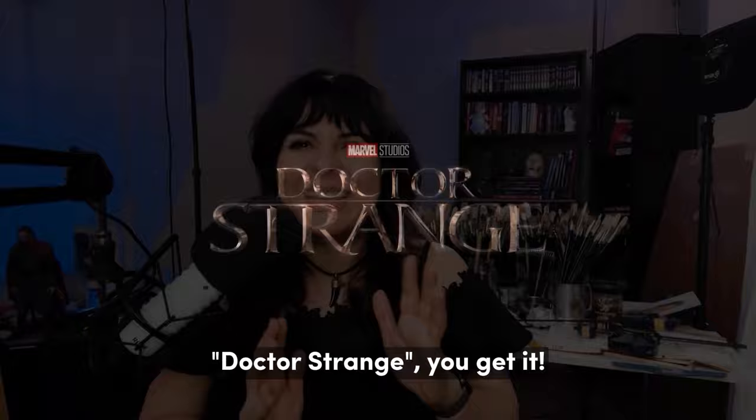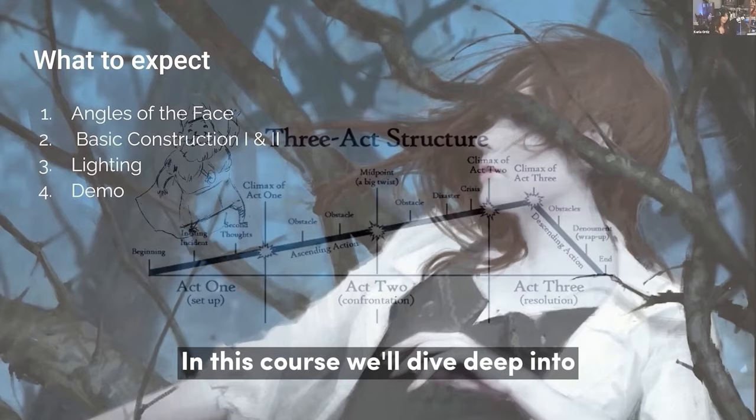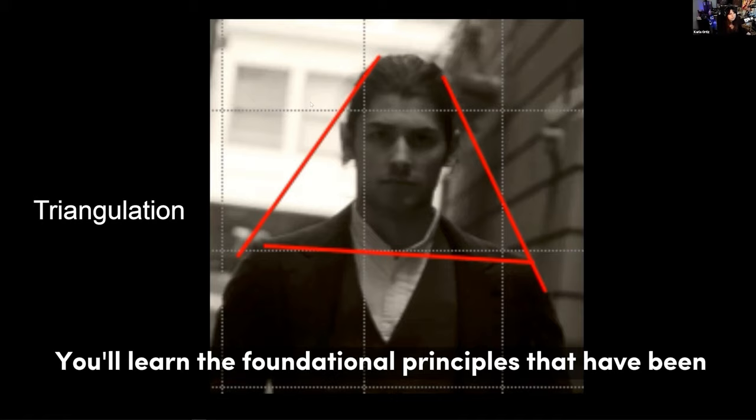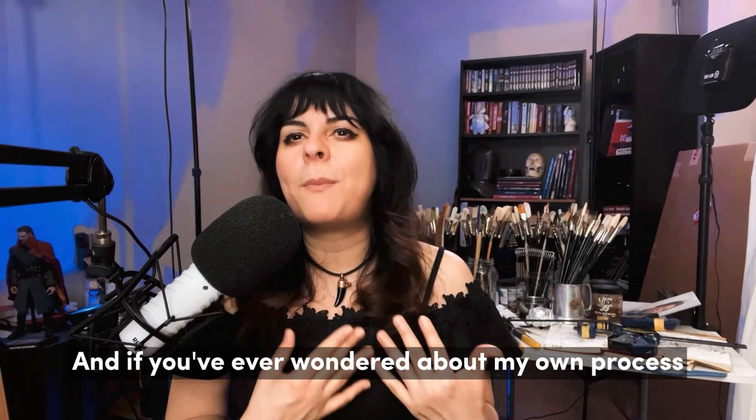You get it. I am thrilled to welcome you to the Live Action Character, a course where we'll blend your creativity with my industry expertise. In this course, we'll dive deep into the core of character design. You'll learn the foundational principles that have been key to my work, from the essentials of anatomy, to the strategic use of camera angles, and mastering balance in your designs.